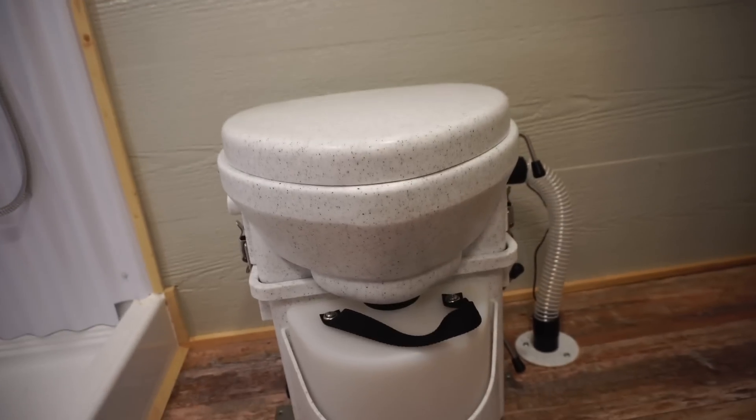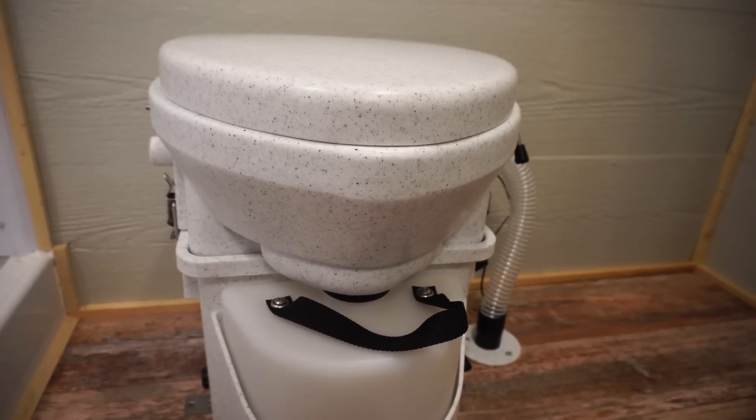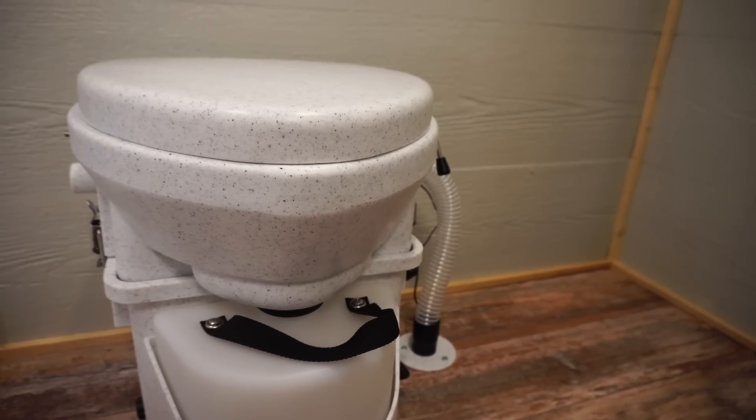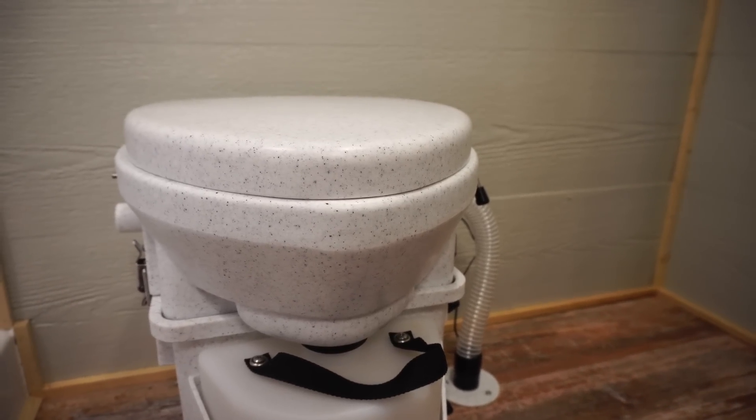The backstory on this particular toilet is that it was originally built for boats — the boating industry — and now there are even RV manufacturers putting these into their builds because it's such a good idea. If you're someone like me who's ever had to flush an RV black water toilet or container, it is absolutely disgusting. I'd rather do this any day.